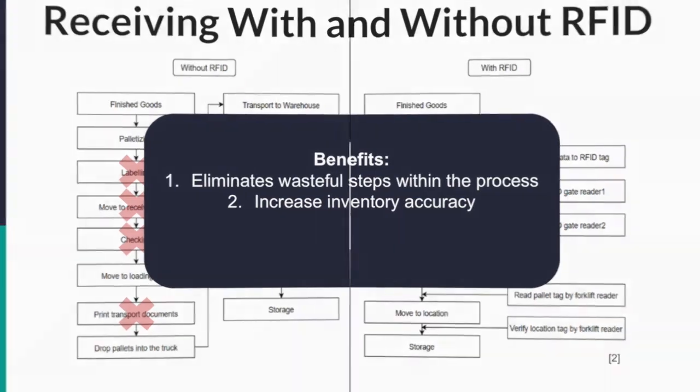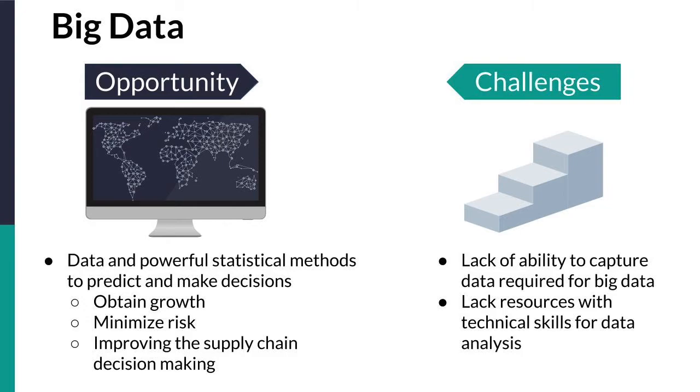With all the data collected through adding RFID to the parts of the automotive manufacturing process, big data analysis can be carried out. Big data utilizes data and powerful statistical methods to predict and make decisions throughout the supply chain. It uses artificial intelligence to analyze the data in order to deliver meaningful and reliable insights. This can result in insights such as reduced purchase inventory, which can save the organization millions of dollars. As a result of big data, the manufacturer will obtain growth and minimize risk while improving supply chain decision making.